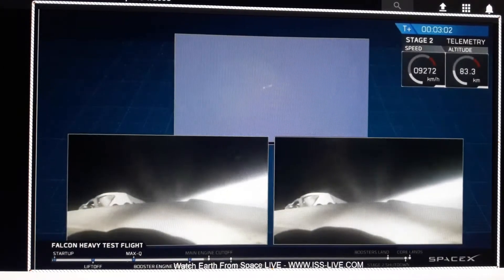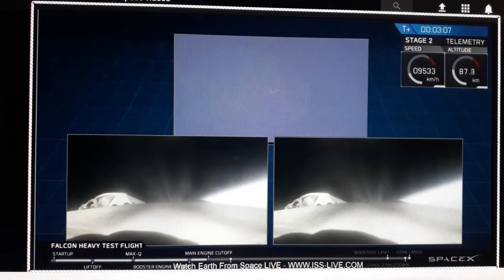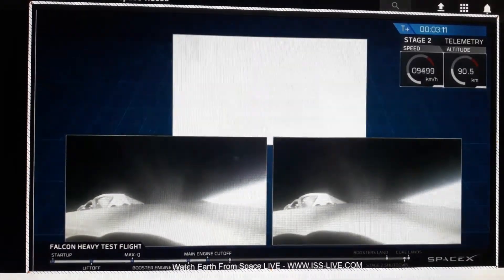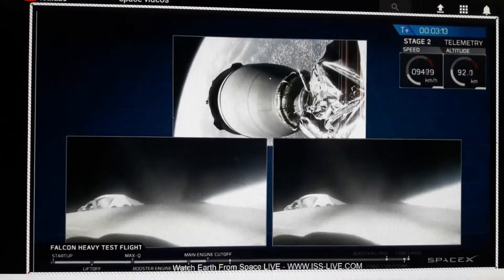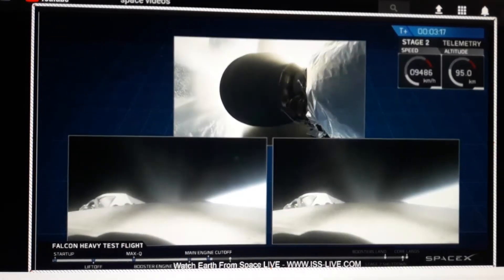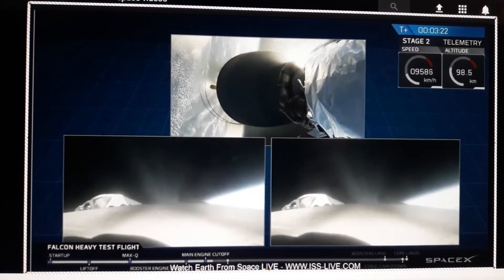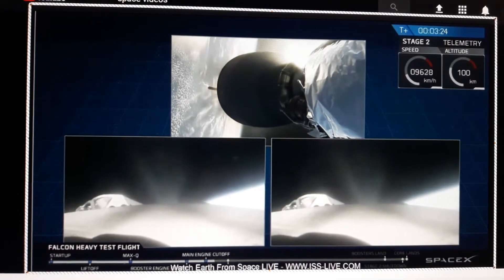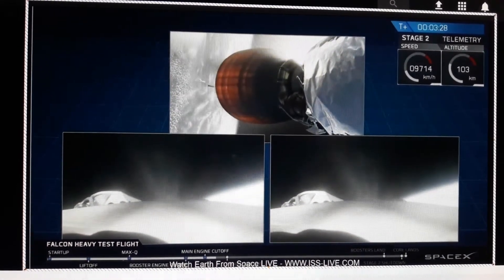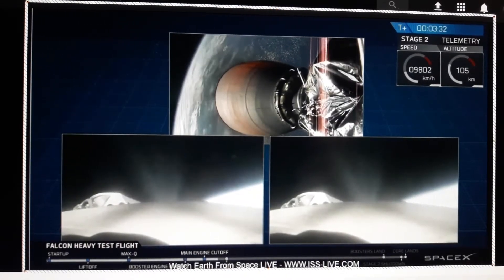Full booster separation confirmed! Coming up on fairing separation.